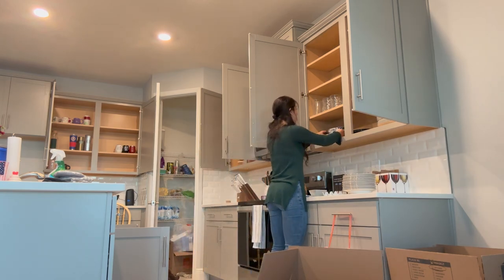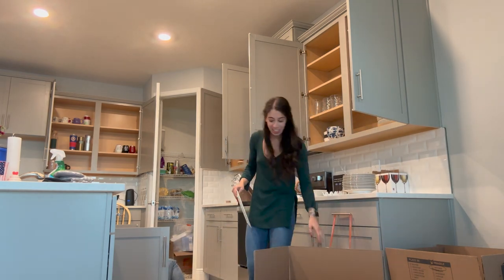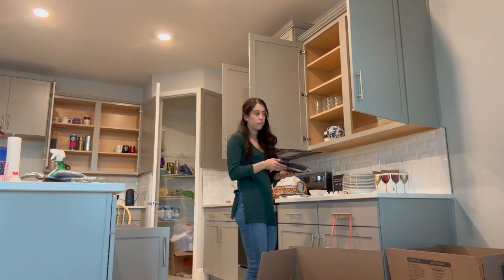First, I'm starting off with the utensils and dishes. I feel like since we're going to be cooking and enjoying our meals now that we have a refrigerator — for those of you who don't know, we didn't have a fridge for like two weeks.